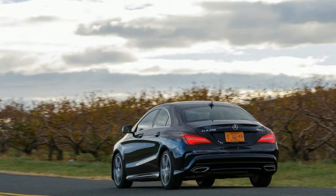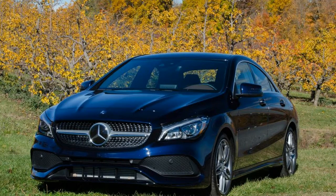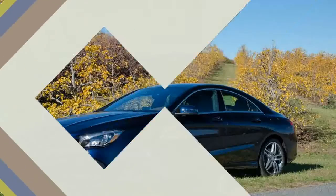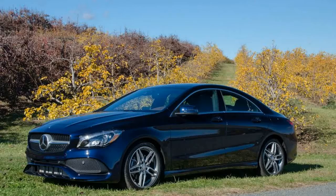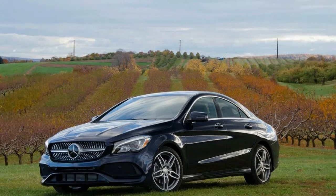Both are sedans in the four-door coupe mold that Mercedes started with the original CLS. Although there's a wicked AMG CLA 45 variant with 375 horsepower, the standard CLA 250 uses a modest 208-horsepower version of its 2.0-liter turbocharged inline-four, mated to a seven-speed dual-clutch automatic with either front or 4MATIC all-wheel drive as in our test car.